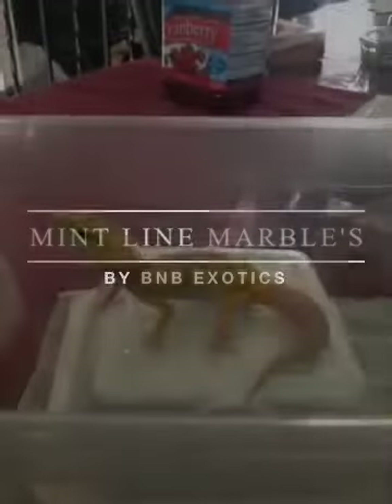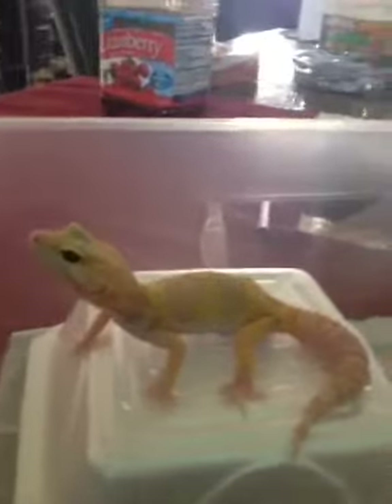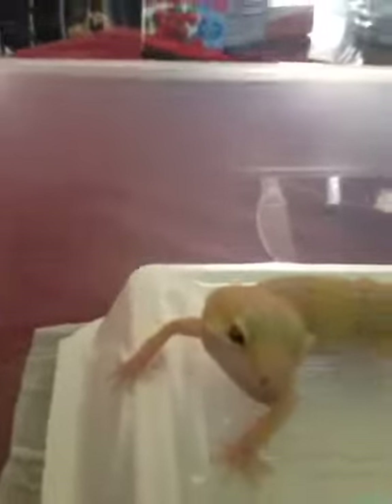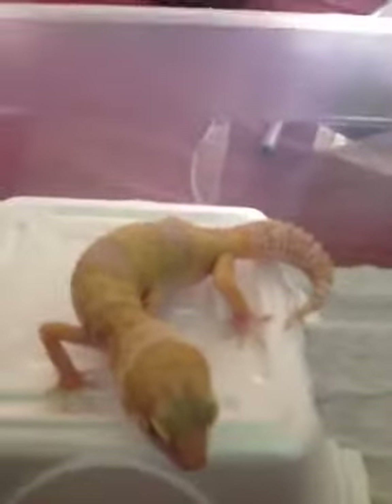Hi, this is Brian at B&B Exotics. I just wanted to shoot this video real quick of this new project that I got — this new little girl that just came in last week, got her set up. She's the tremper mint line marble eye female right here, got her from Sasso Beck's World of Reptiles. I just wanted to show y'all and try to get close-ups of her eyes.